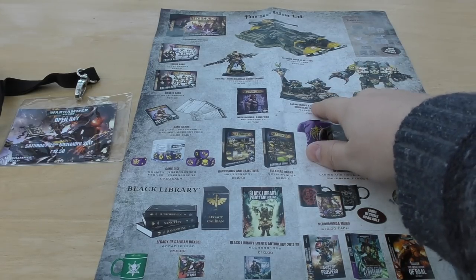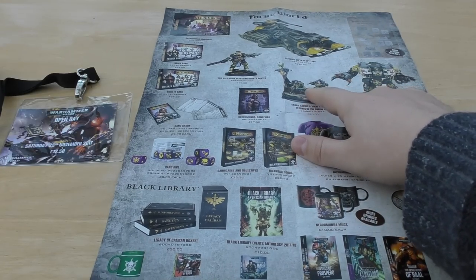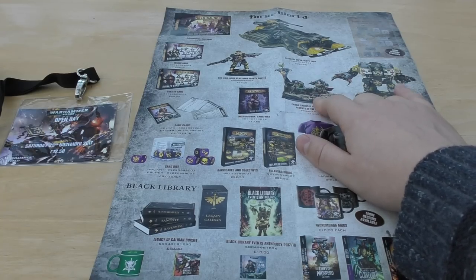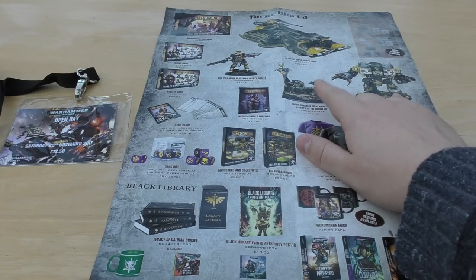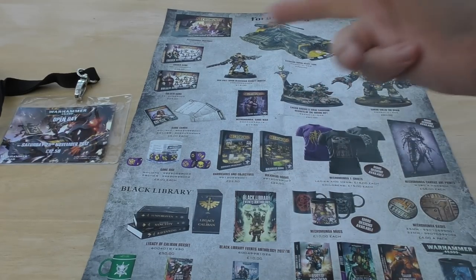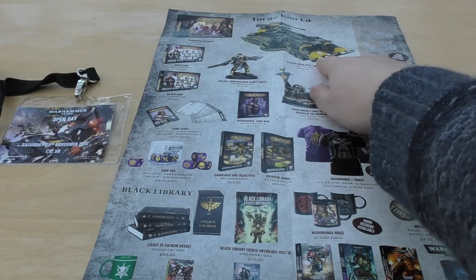I didn't get the Red Scorpions models — I don't collect Red Scorpions. They've got a lot of Red Scorpion iconography and things, and I don't think it would be right for me to buy them and then spray them black. I might do in the future if I change my mind, but I didn't get them. I actually didn't get any of the event models except for the Astraeus.